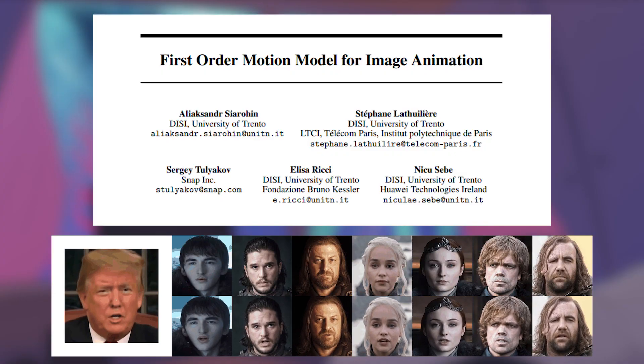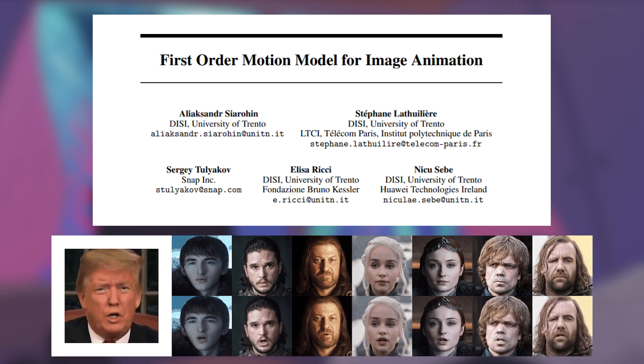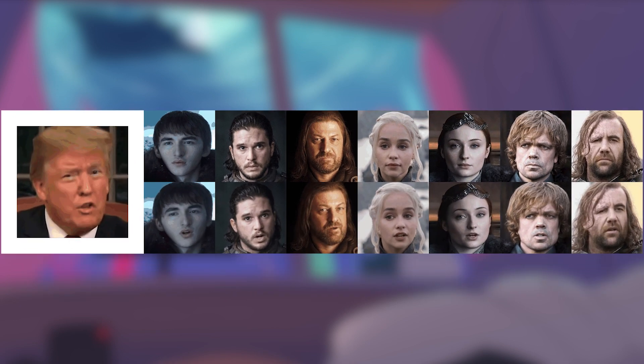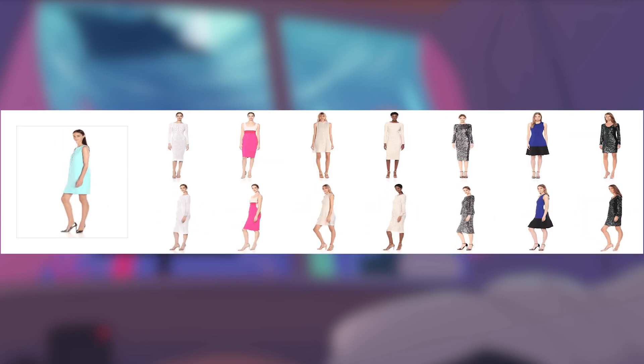You've probably heard of this AI, but if you haven't, it is called the First Order Motion Model for Image Animation. It can perform not only just faces, but also any motions it was trained upon, like the running horses we just saw and this fashion spin.